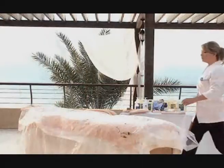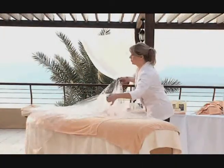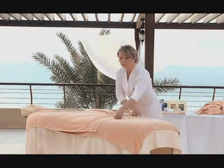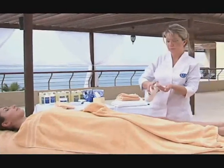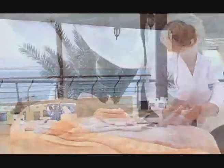While the client is showering, remove the used plastic sheets and prepare the bed for the after-care treatment. Using regular massage techniques, apply aromatherapy body cream all over the body after the client has showered and dried.